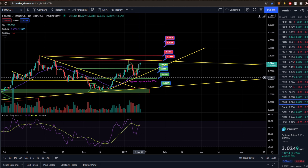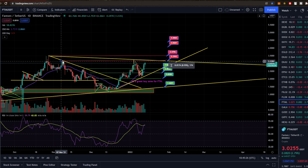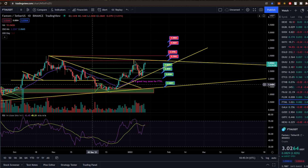On the daily time frame, we retested that 20-day moving average and we've pumped back through. So now we're making our way up to that $3.19 resistance, which is written through because of this swing high back in November, and that would basically be the next target for Fantom.